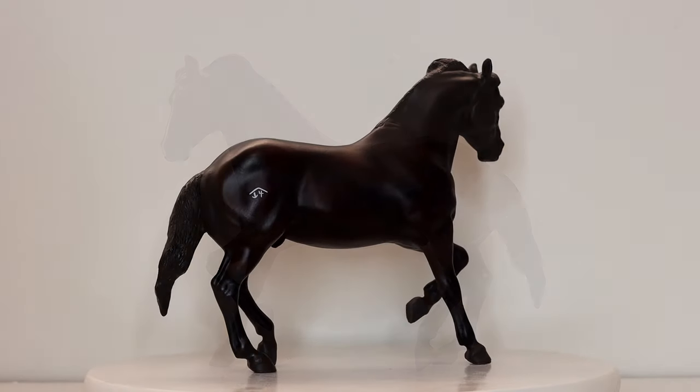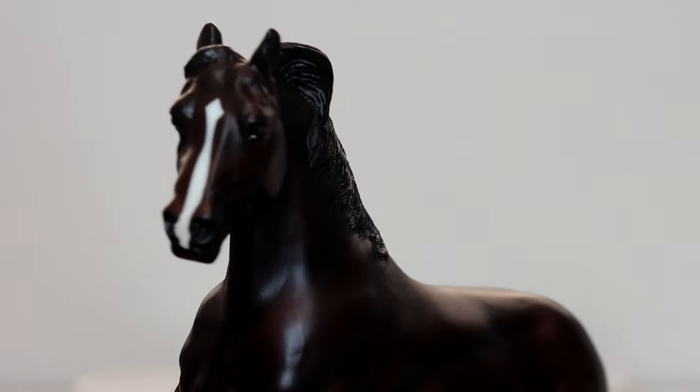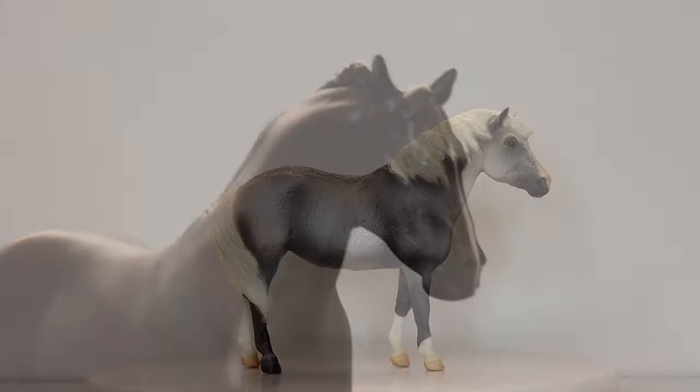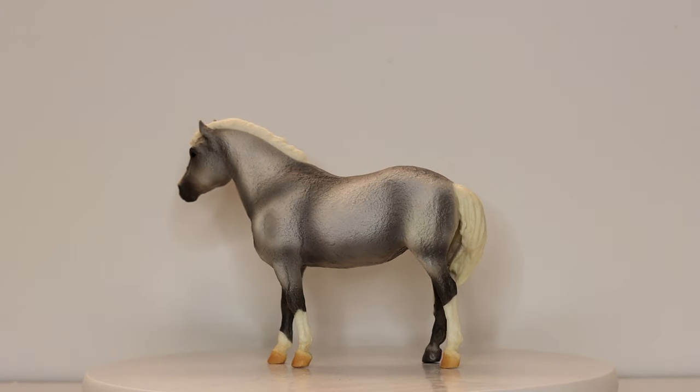Then I was able to find a Casper. It's taken me years to find this horse. I don't know why, but this one was mint in box. Breyer did such a nice black speck on him.